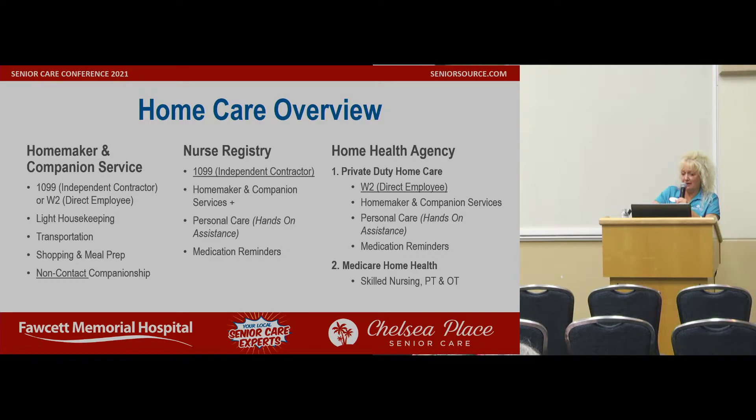They can also do medication reminders. The home health agency is actually non-skilled home health. It's everything that a nurse registry does, but it's the company's employee. They are W-2s — direct employees of the company — so that company carries workman's comp, liability, all kinds of insurances. They have more backup available as well. They'll do any of the homemaker and companion services, they can do personal hands-on care, and they can do medication reminders.